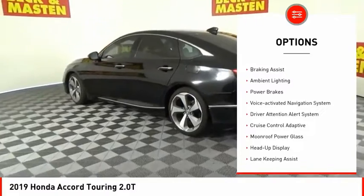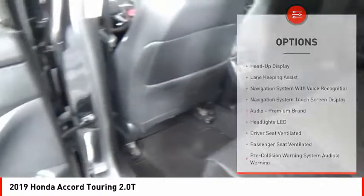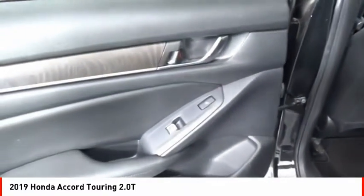Power windows with safety reverse. Remote engine start. Traction control. Stability control. Braking assist. Ambient lighting. Power brakes.